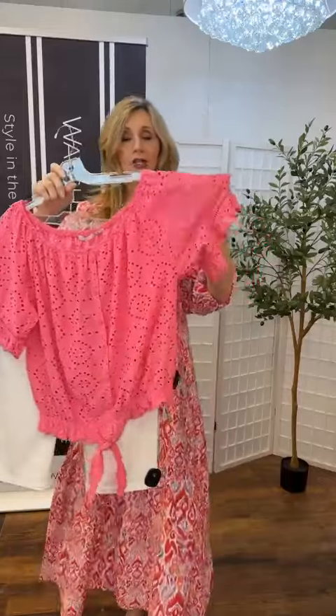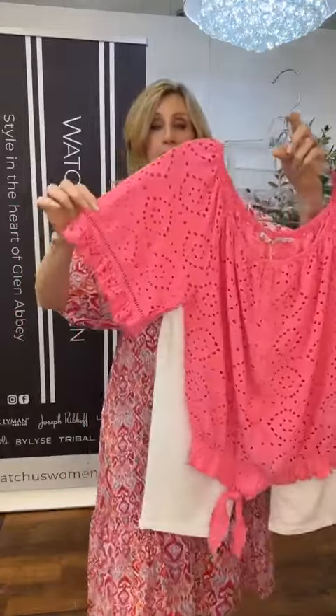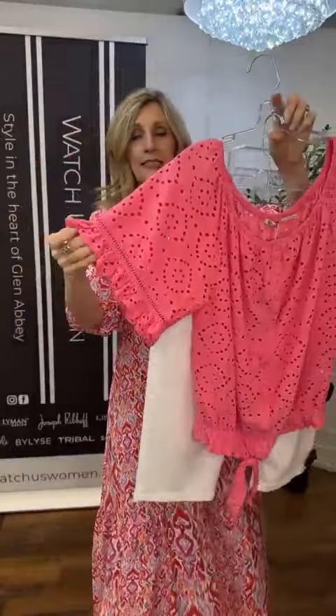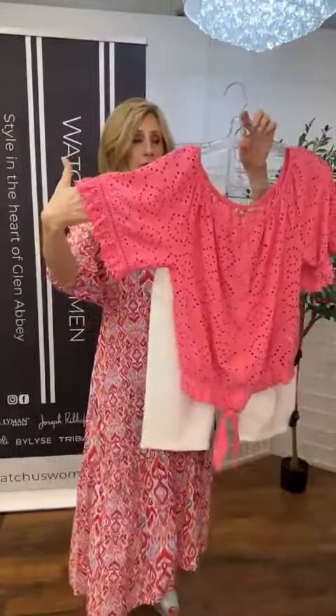Here we have this eyelet. We've seen a lot of eyelet. Lots of eyelet in the store right now. This one is a stretch, a little different from a woven cotton — this one has lots of stretch. You can see this beautiful color, the detail here on the sleeve, little ruffle sleeve. It's elasticized on the neck, so you could take it down to off the shoulder or put it up on the shoulder.